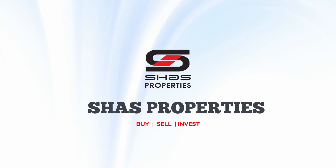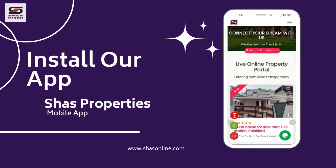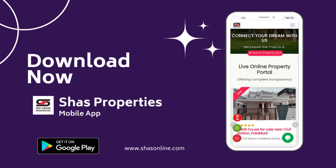Hello viewers, welcome back to Shahz Properties new video — the top online real estate agency in South India for buy, sell and invest. Also download our Shahz online mobile app and get your dream properties.